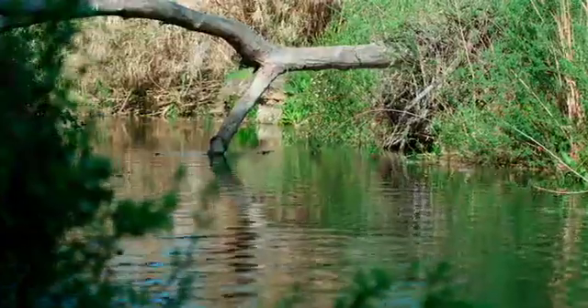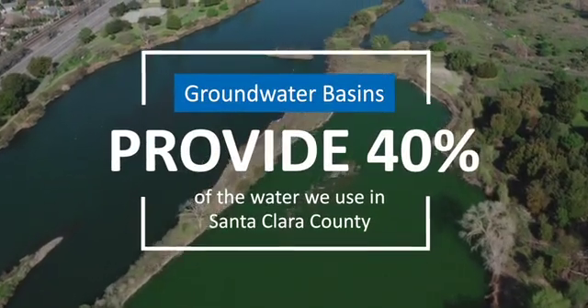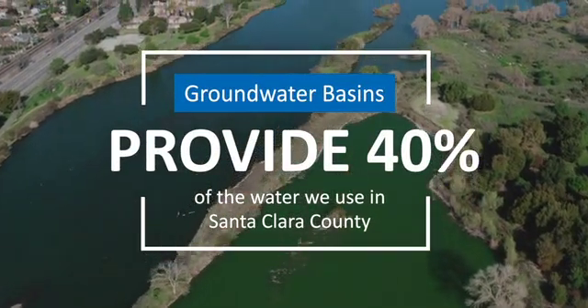The rubber dam is important because it helps protect our ability to replenish groundwater and maintain reliable water supplies while we protect threatened fish species. Groundwater basins provide about 40 percent of the water we use in Santa Clara County.